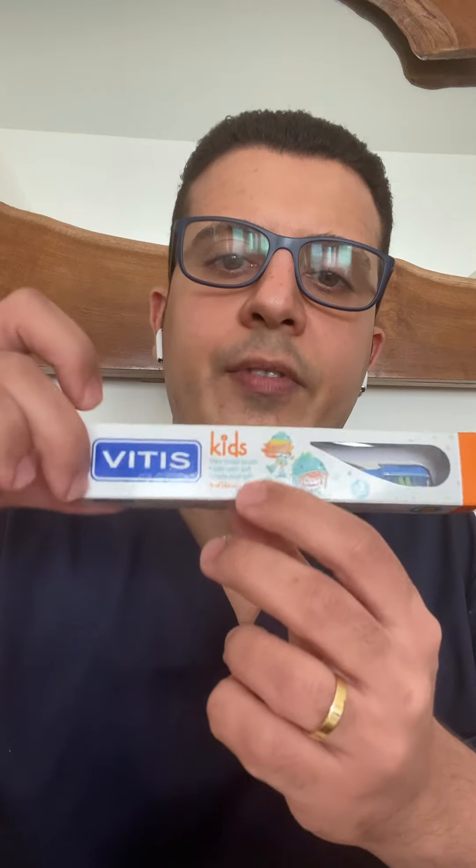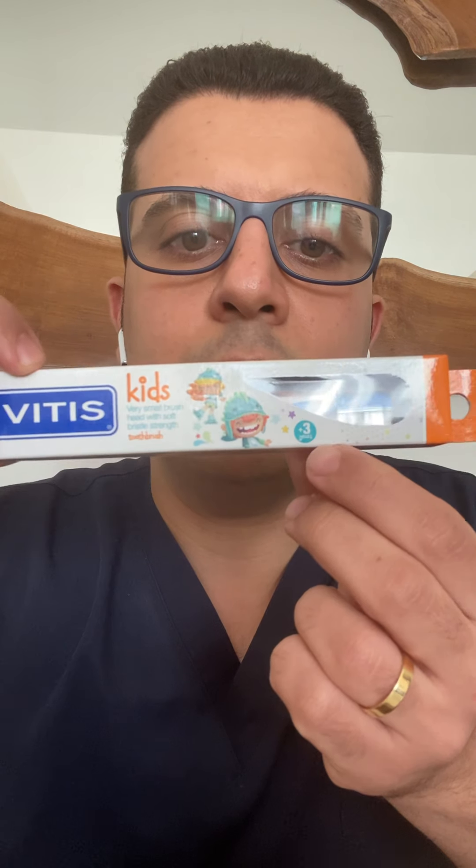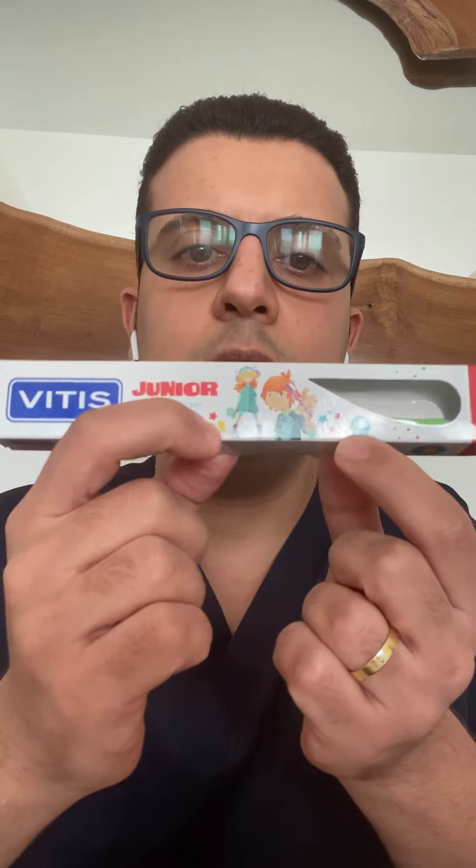When it comes to kids, it's simple — just follow what's written according to the age. For example, I love Vitus; their products are amazing. Vitus has two brushes for kids: one called Vitus Kids and one called Vitus Junior. If your child is above three, get Vitus Kids — it's written '3+'. If your child is above six, get Vitus Junior — it's written '6+'. You'll only find them in pharmacies or online.